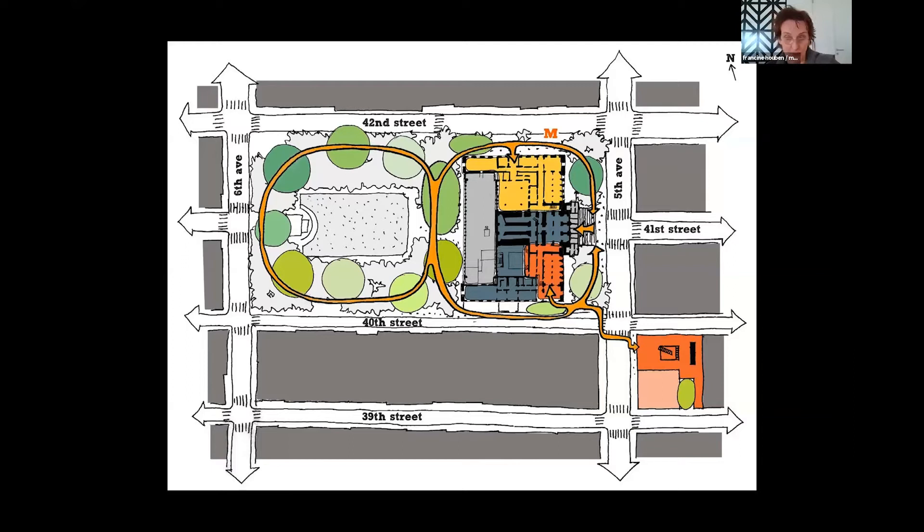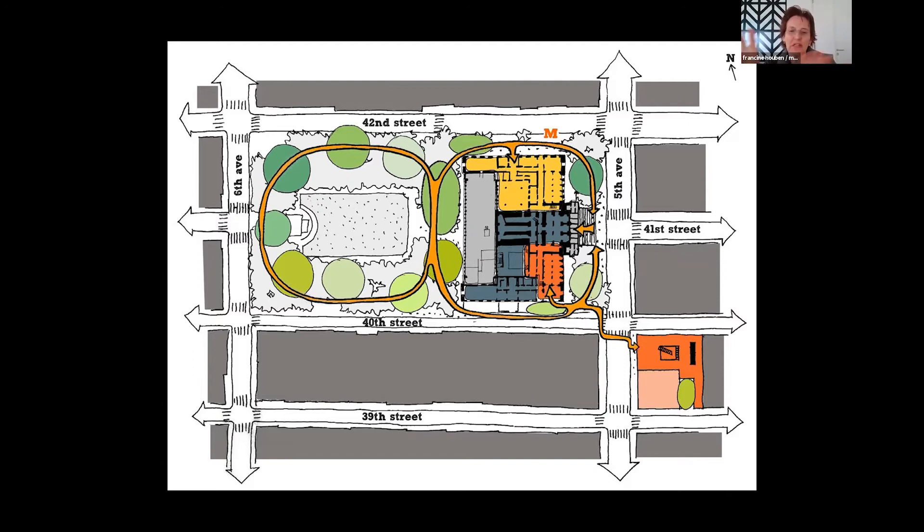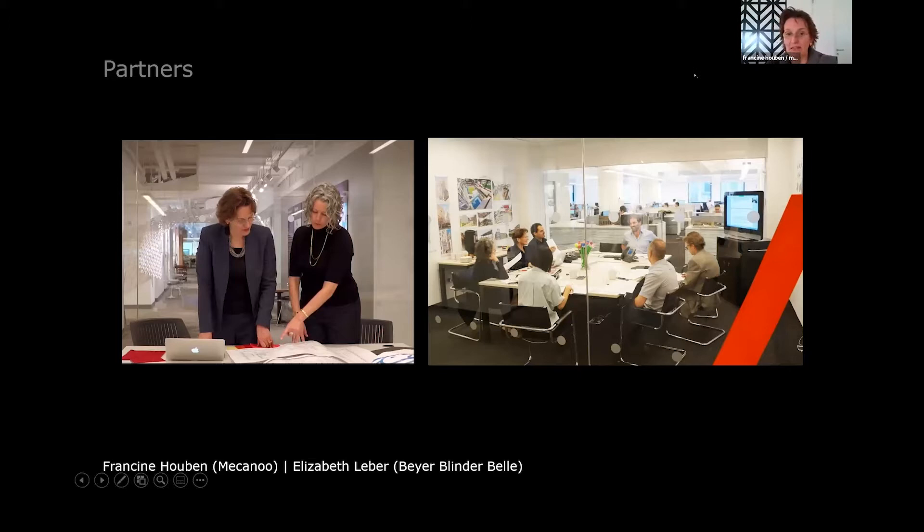We made a campus, thinking about what is most logical to put in which building, and what is most logical for the visitors. In the big building no books go out, and the other building is for circulating books with other kinds of services. So we made a whole plan of how to deal with both buildings and make it logical. We worked together with a local partner — I'm from the Netherlands — and we worked with Beyer Blinder Belle, with Elisabeth Leber. I'm even called the Library Whisperer in the United States. Beyer Blinder Belle are famous for all the renovations they did in New York.